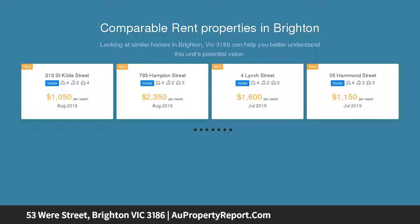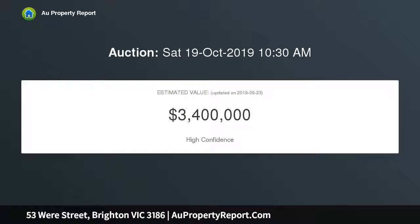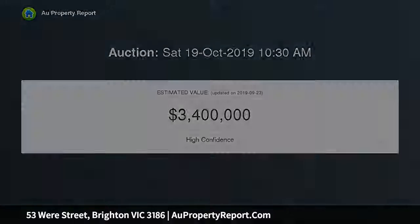Midway between the beach and West Street village shops on the corner of Kilrush Street, with huge potential STCA, land this big in such an esteemed location is tailor made for an exciting future. This is the perfect address for family luxury or multi-unit excellence or a grand-scale renovation.